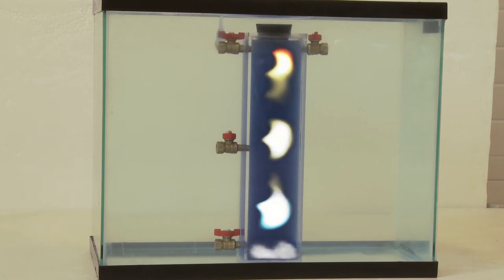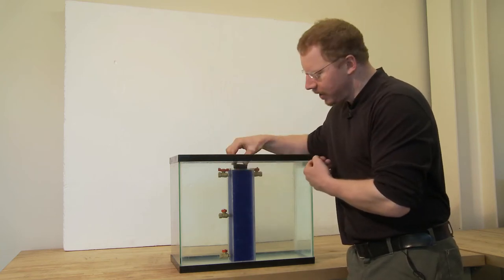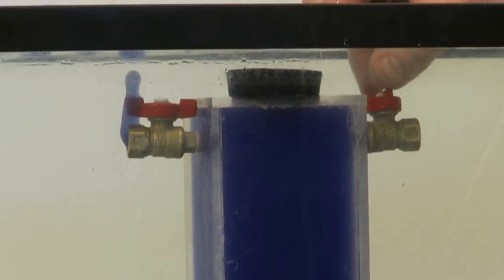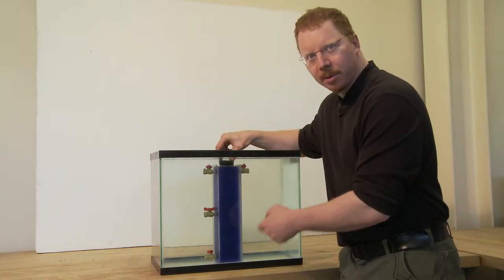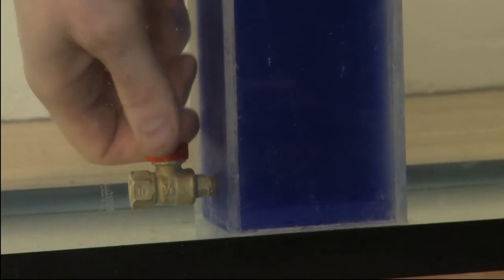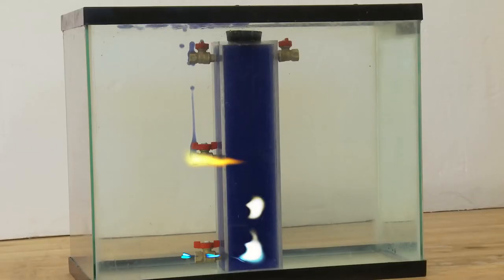With the bottom hole closed and a hole opened in the middle, we still see air leakage through stack effect — dense cold air coming in at the middle, warm buoyant air escaping at the top — but not as fast as when we had the greatest separation between the holes. Similarly, closing the top and having holes at the bottom and middle still produces stack effect, with warm air exhausting out the middle, but again a little bit slower.